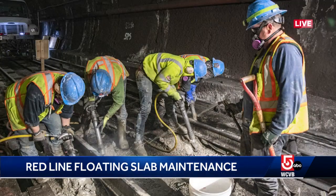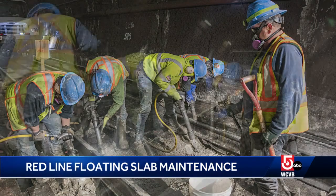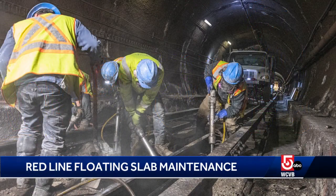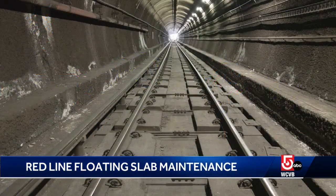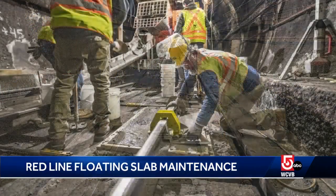So why do these need to be replaced? These have been in place since the red line extension was built between 1978 and 1985, so they're really at the end of their service life. We're replacing the oldest ones in the system — it's a reliability, modernization, and state of good repair project. We expect the replacements to last another 40 years, and we're doing this to get ready for the new red line trains and the increased headway that will come with those trains.